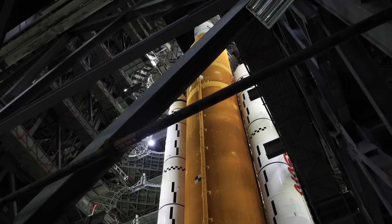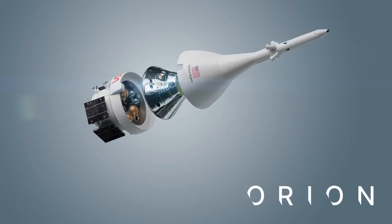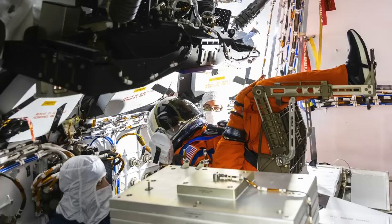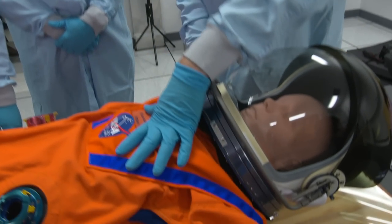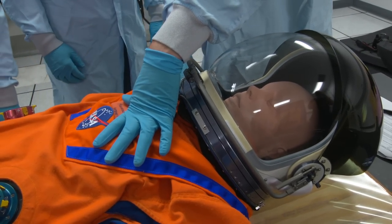Artemis 1, the first test flight for the Space Launch System mega rocket and the Orion spacecraft. On board is Commander Moonikin Campos, a mannequin wearing a next-generation spacesuit called the Orion Crew Survival System. Moonikin Campos is outfitted with sensors that will provide data to help protect astronauts on future Artemis missions.